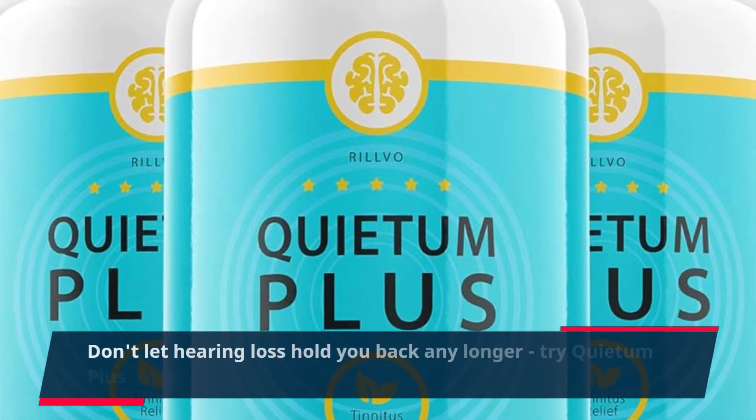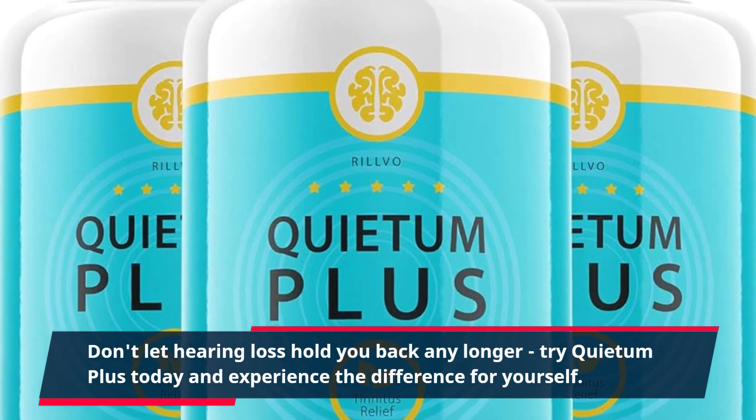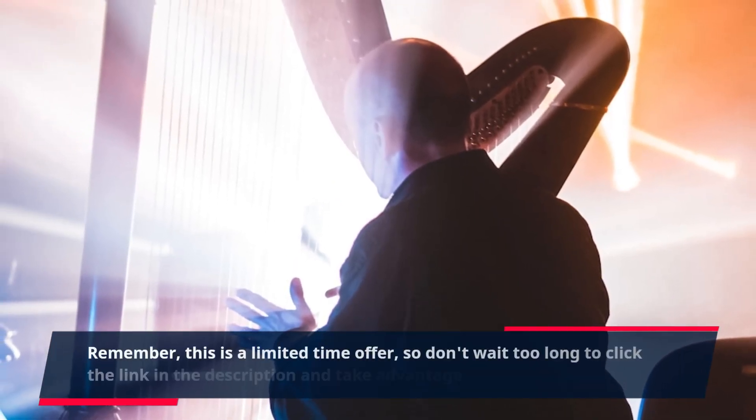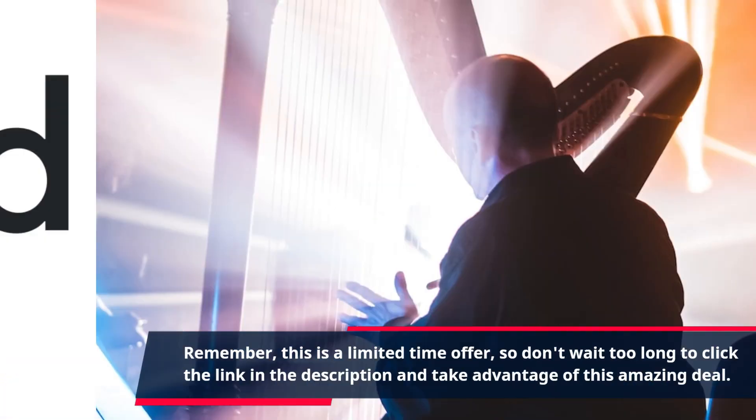Don't let hearing loss hold you back any longer. Try Quietum Plus today and experience the difference for yourself. Remember, this is a limited-time offer, so don't wait too long — click the link in the description and take advantage of this amazing deal.